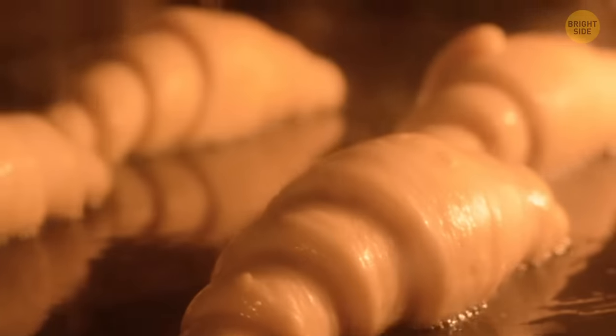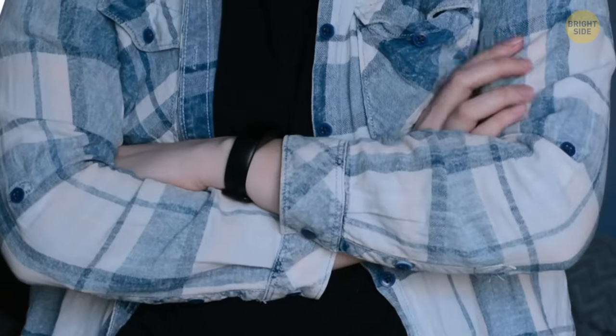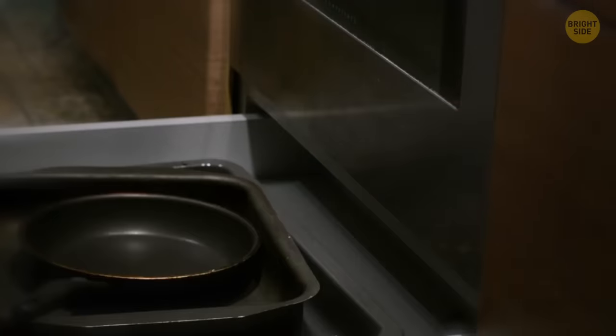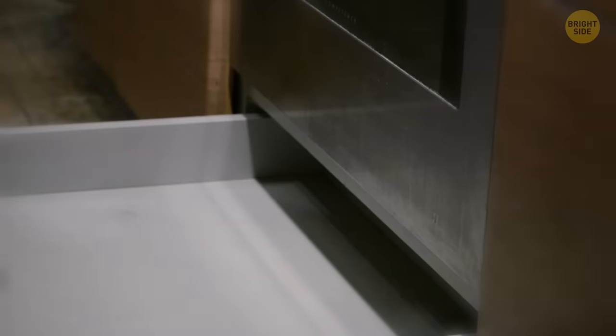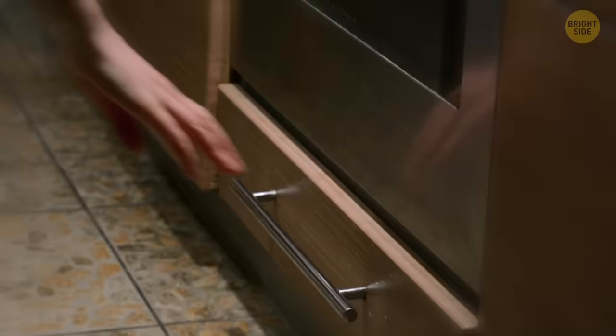Cooking for people is always nice. However, sometimes the guests are late. The extra drawer under your oven, where you've been keeping all of your spare pots and pans, was actually made to keep your food warm — great for those who are late to the meal.